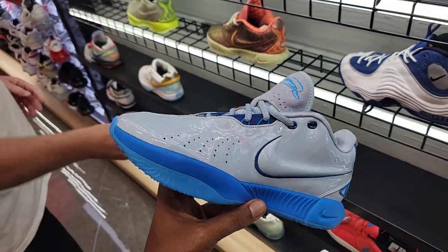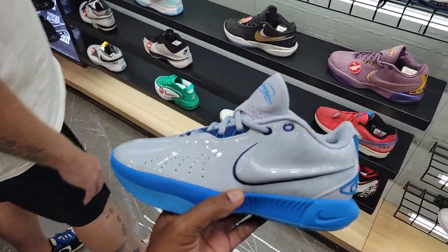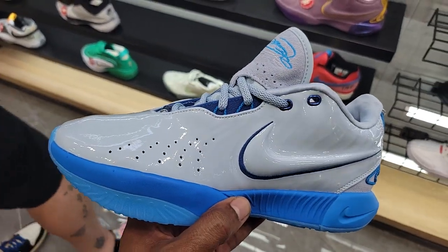I'm still holding on to these because these are just ridiculous — 9 out of 10. I love the color combination, even with the gray patent leather. That's just different on a LeBron shoe.